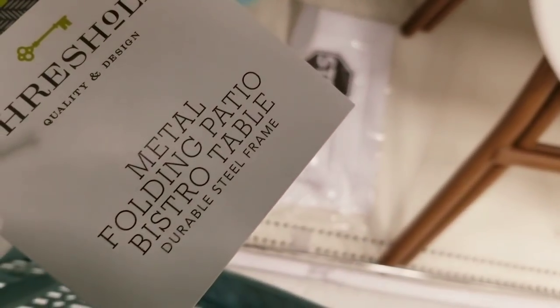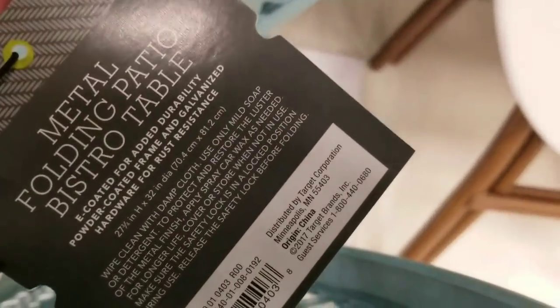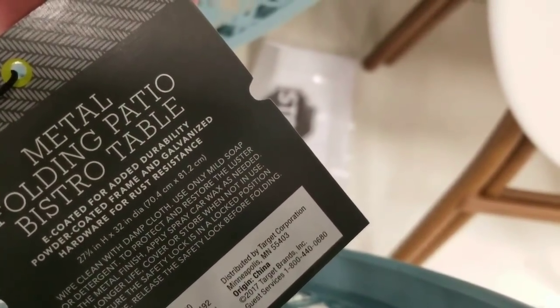It's gorgeous, it's $49. I may actually see when it goes on sale if I can get it through Ebates, ordering from Target through Ebates. Look at this — isn't it pretty? Love it. This is our metal folding bistro table. I'm assuming it's $49. I absolutely love the detail work.